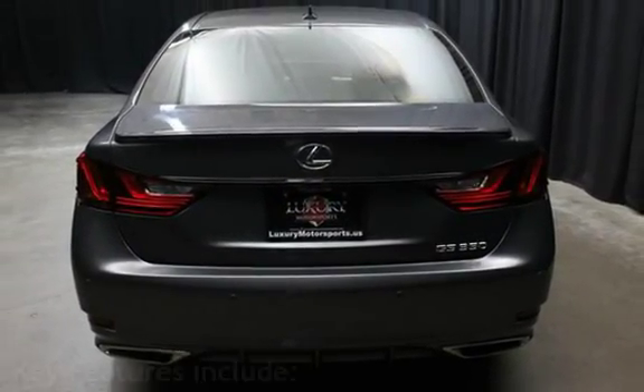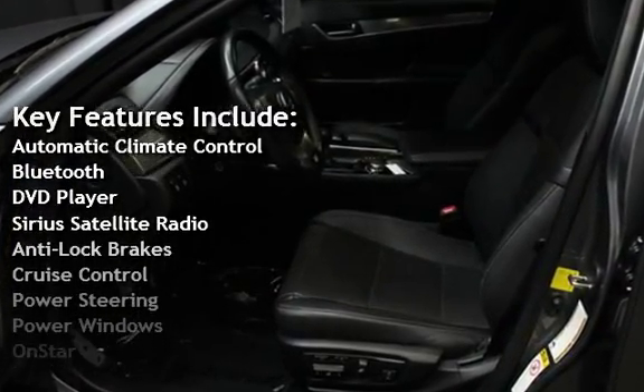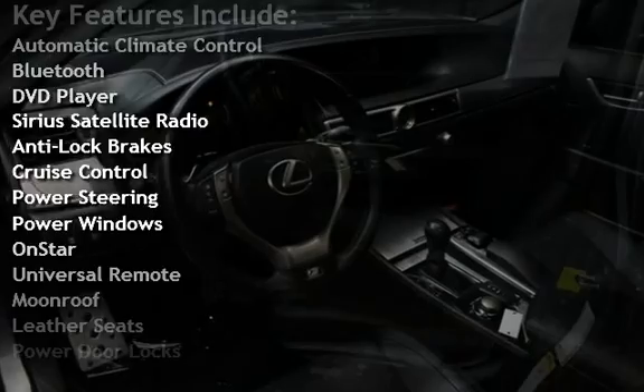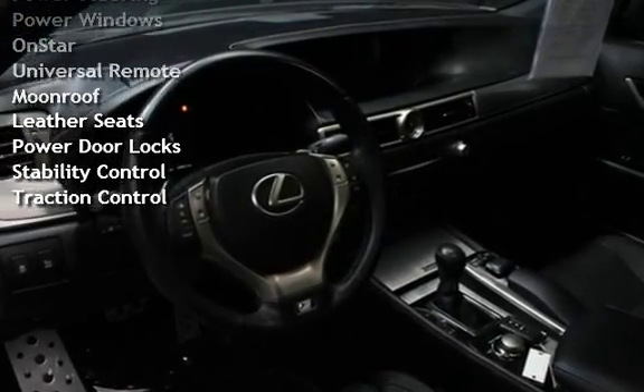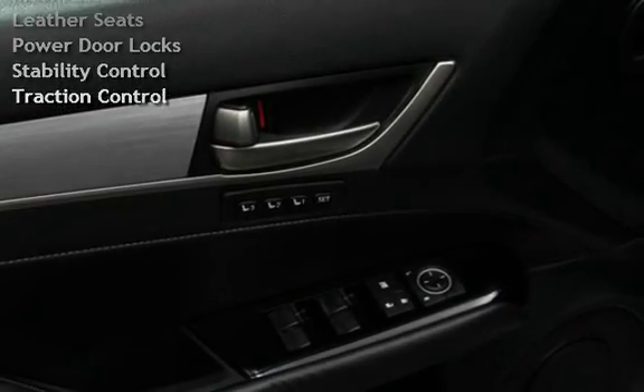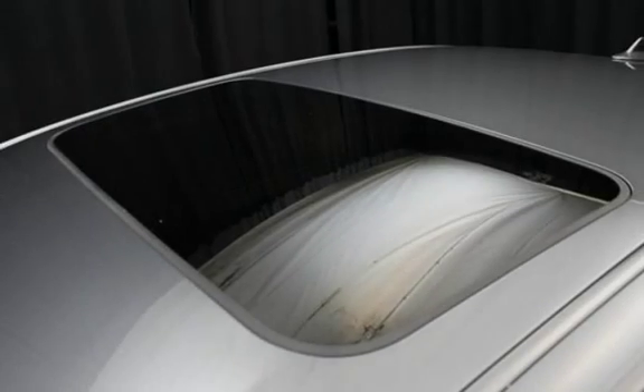Key features include automatic climate control, Bluetooth, DVD player, Sirius satellite radio, anti-lock brakes, cruise control, power steering, power windows, OnStar, universal remote, moonroof, leather seats, power door locks, stability control, and traction control.